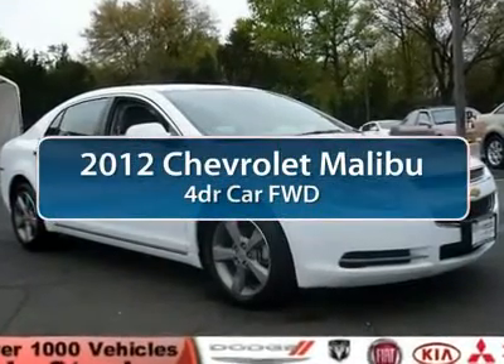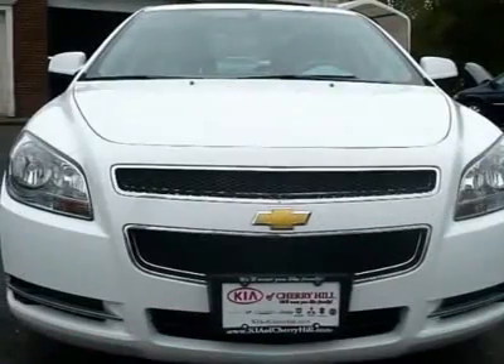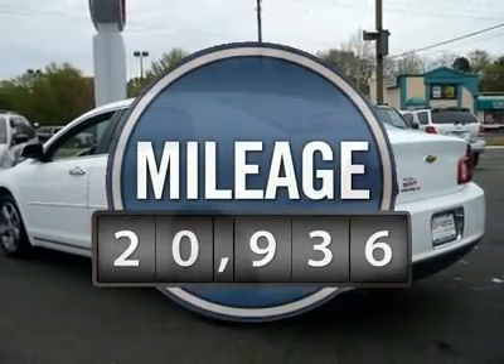The 2012 Chevy Malibu — a combination of performance and fuel economy. The Malibu is a great commuting car and is priced below $20,000. This vehicle has less than 25,000 miles.